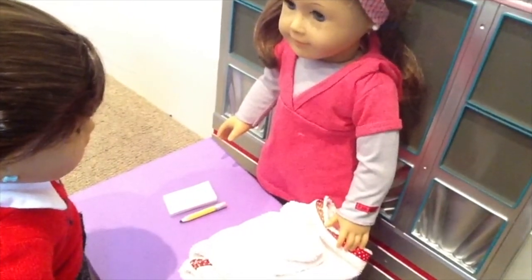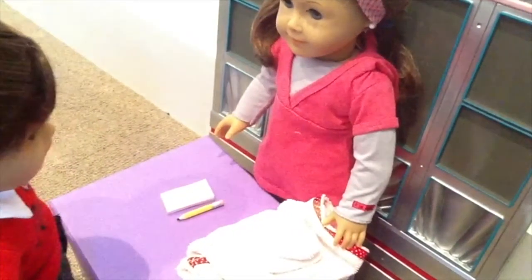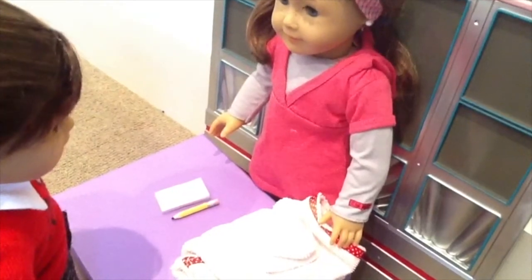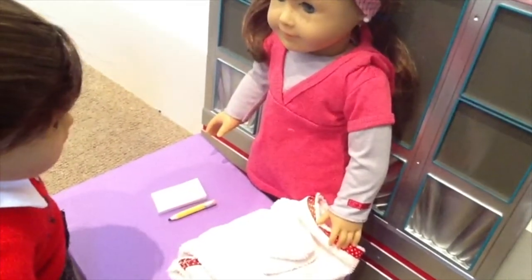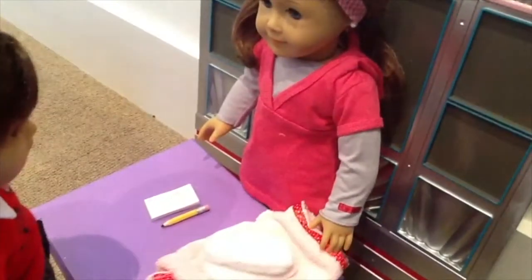Hi, my name is Rachel and welcome to The Sea Horse Bar. How may I help you? Hi, I'm Grace Thomas and I have a three o'clock appointment. Of course, if you take these clothes, there's a changing room right down the hall to the left. Great, thank you.